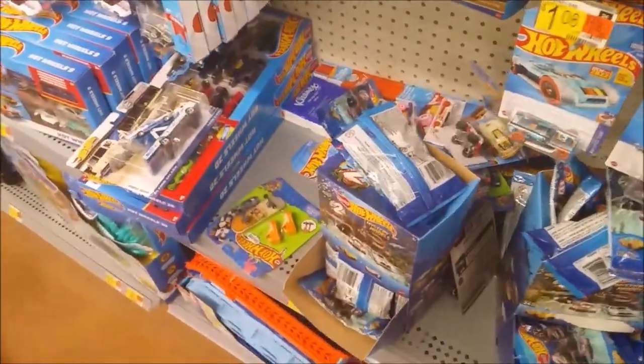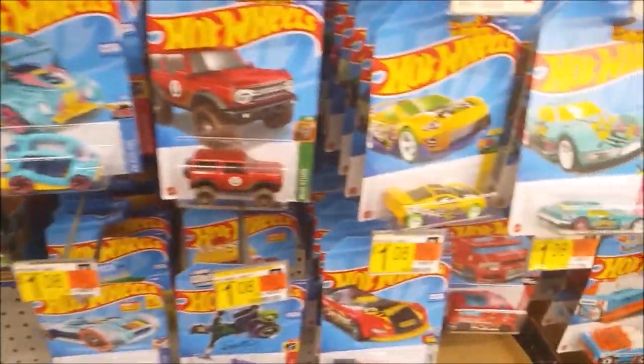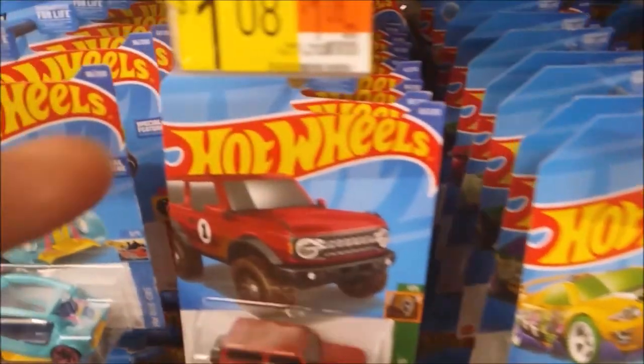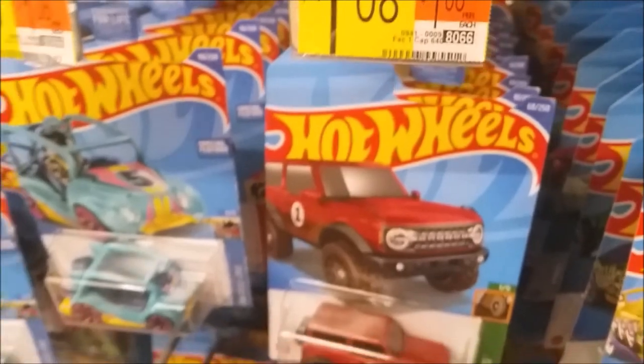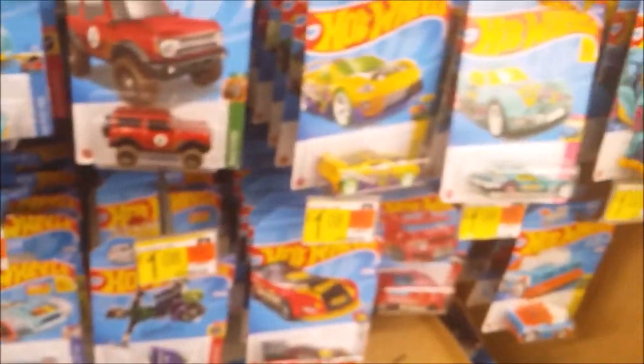Hey guys, welcome to day 14 of the monthly toy hunt of August. I'm at the Walmart Barrowwood. I found some new Hot Wheels but look at the price — Walmart has jacked it up to $1.08. That's a bad price. Walmart, drop the price — that's disgusting.